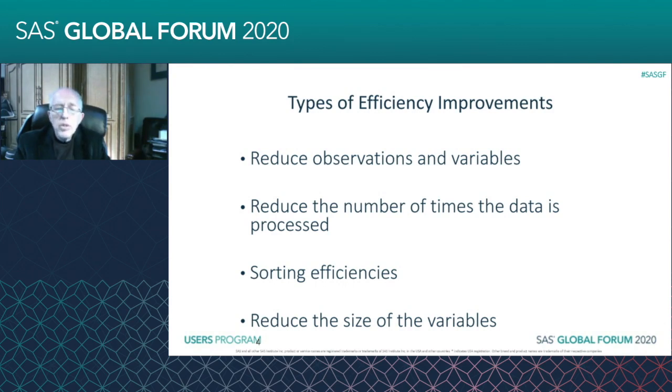And we can also reduce the size of the variables. A lot of times we can squeeze more variables into our existing storage facility. We don't have to ask for new storage facilities. We don't have to run things in pieces if we can reduce their size.